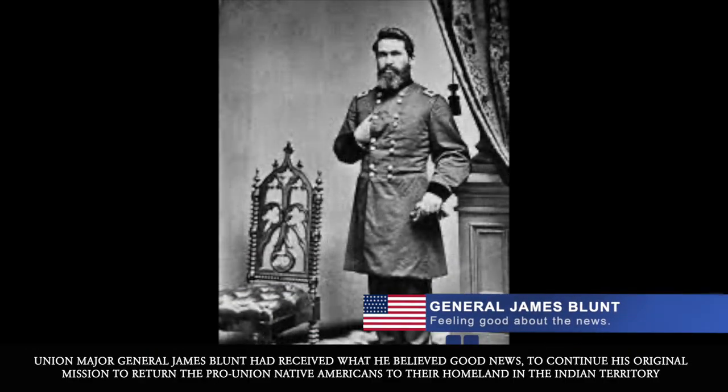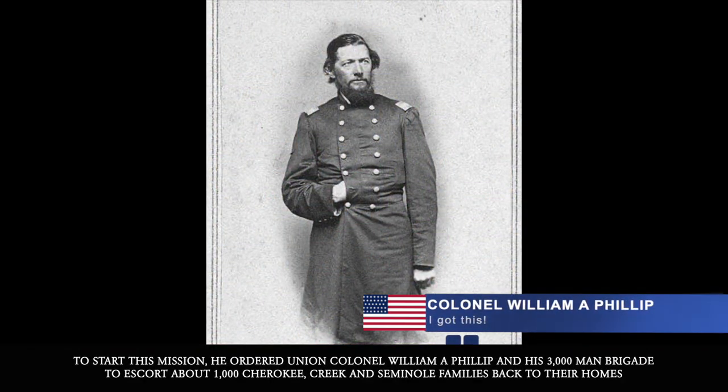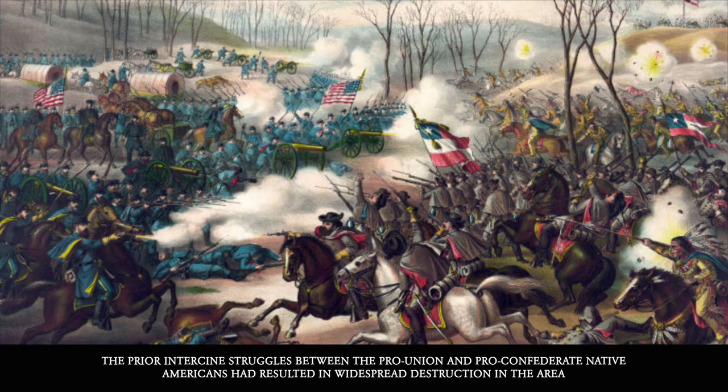Union Major General James Blunt had received what he believed was good news to continue his original mission: to return pro-Union Native Americans to their homeland in the Indian Territory. To start this mission, he ordered Union Colonel William A. Phillips and his 3,000-man brigade to escort about a thousand Cherokee, Creek, and Seminole families back to their homes.